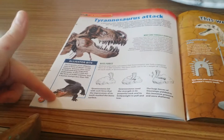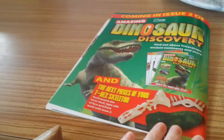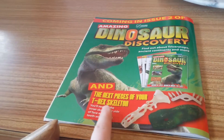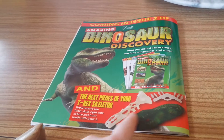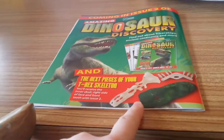And there he is attacking us with his teeth — there's an alligator bite. This week's bones — that's issue two — the next pieces of your T-Rex skeleton: you'll receive the inner skull, right side of the face, and the front teeth. You're getting the skeleton but you're also getting his skin, so that's the first magazine covered and the second magazine.